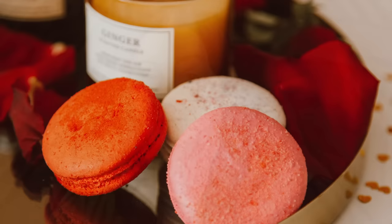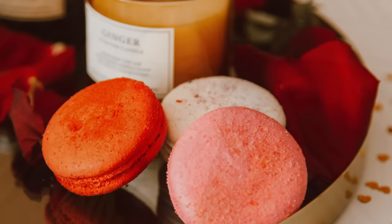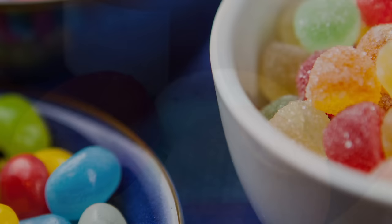4. The Hufflepuff Hidden Sweets Room. Founding member of Hogwarts, Helga Hufflepuff, was known for her love of good food, so it should come as no surprise that the Hufflepuff common room has a few secret spaces dedicated to refreshments. It's said that there's a bookcase in the common room that is actually a hidden door, hiding a secret room full of sweets.